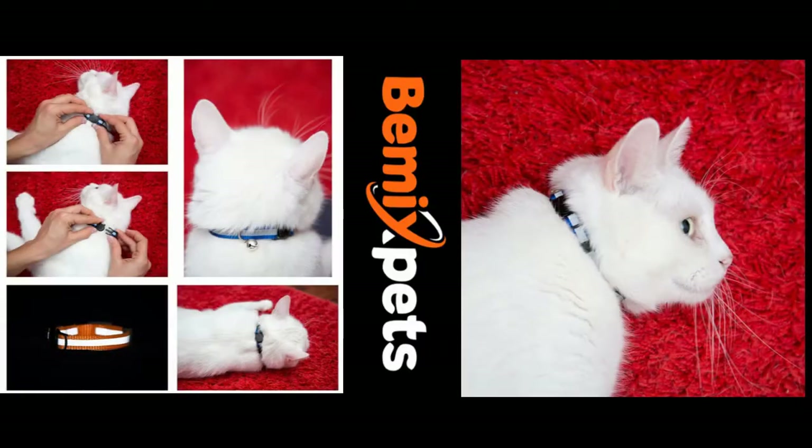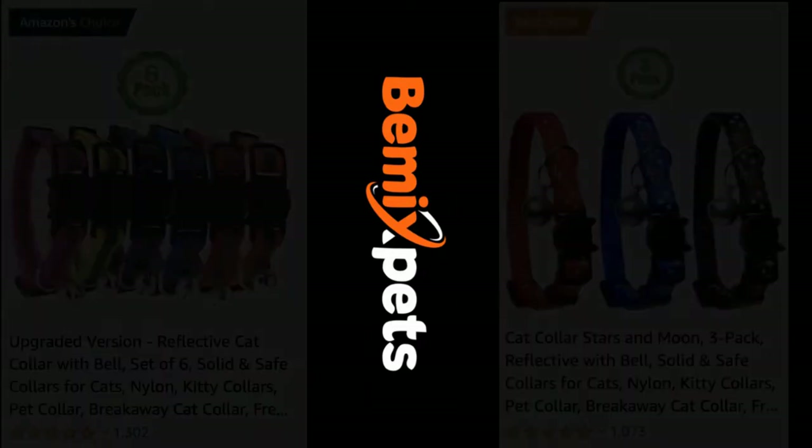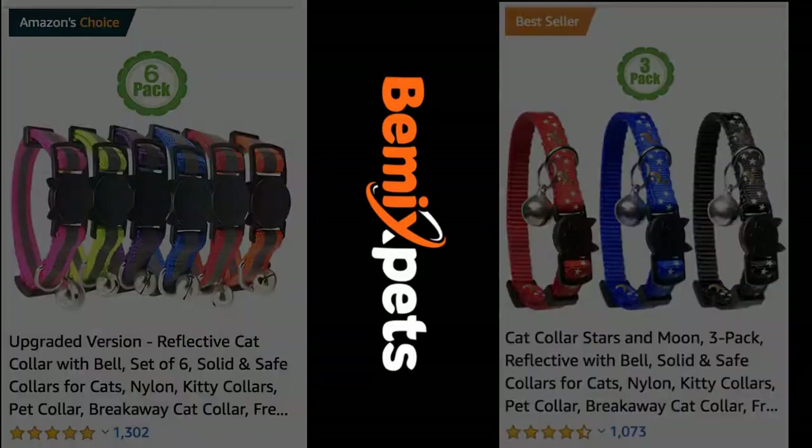This video is sponsored by Beamix Pets. Are you looking for high-quality cat collars at an affordable cost? Check out BeamixPets.com.